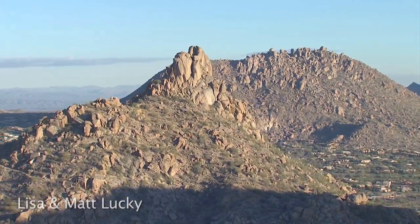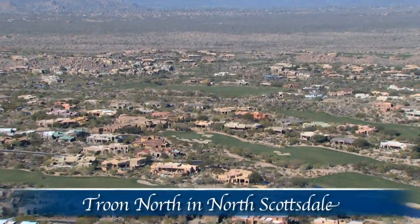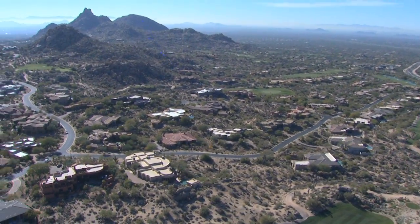The view from the sky shows a spectacular sight. Welcome to Troon North, an exclusive gated luxury enclave offering exceptional living in the Sonoran Southwest.